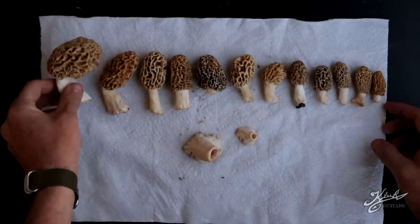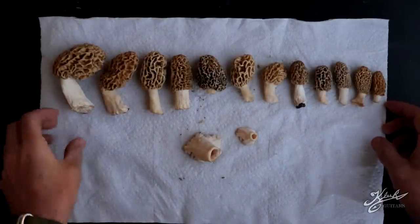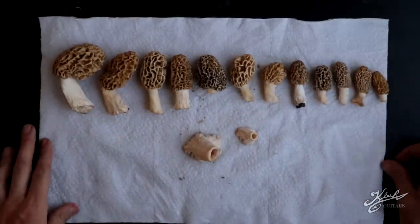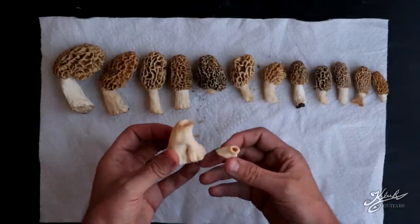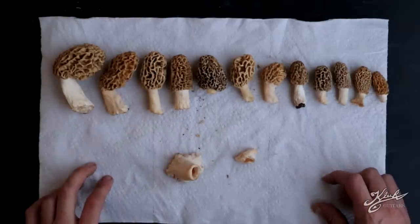14 morels — that was awesome. We actually didn't know if we were going to get any today, but as you can see, we got 14 morels. These ones were dried out but we kept the stems. Next thing, I think we're going to do some cooking with these.